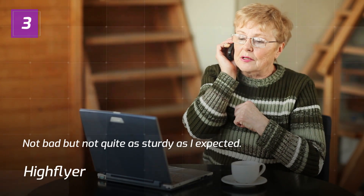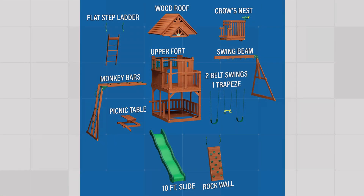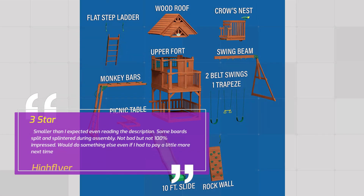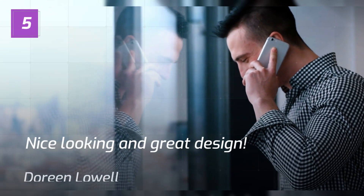Number 3 — Not bad but not quite as sturdy as I expected. High Flyer, 3 Stars. Smaller than I expected, even reading the description. Some boards split and splintered during assembly. Not bad but not 100% impressed. Would do something else even if I had to pay a little more next time.